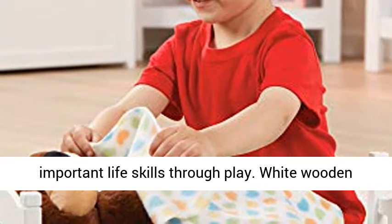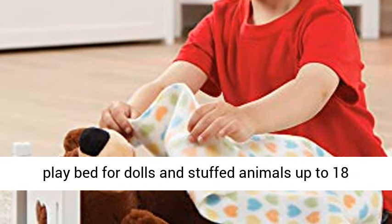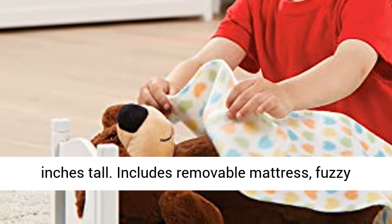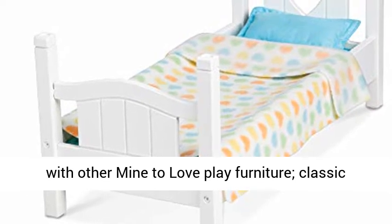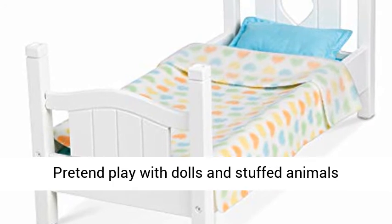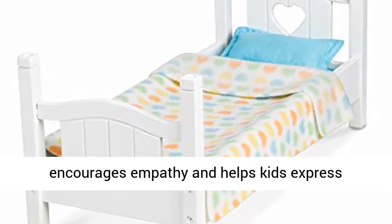White wooden play bed for dolls and stuffed animals up to 18 inches tall. Includes removable mattress, fuzzy blanket, and cozy pillow. Coordinates perfectly with other Mine to Love play furniture. Classic design and clean white look fits any decor. Pretend play with dolls and stuffed animals encourages empathy and helps kids express themselves as they explore grown-up roles and responsibilities.